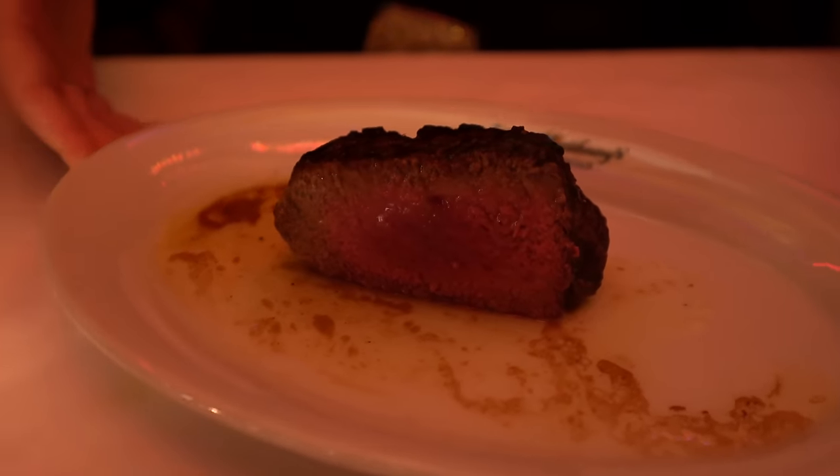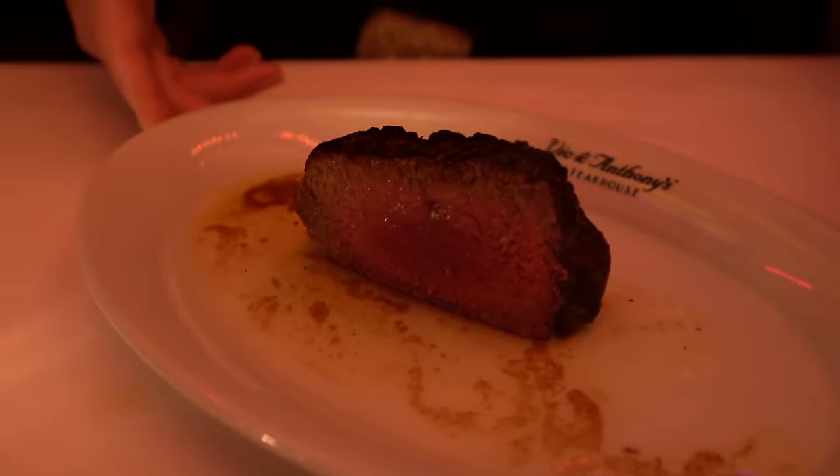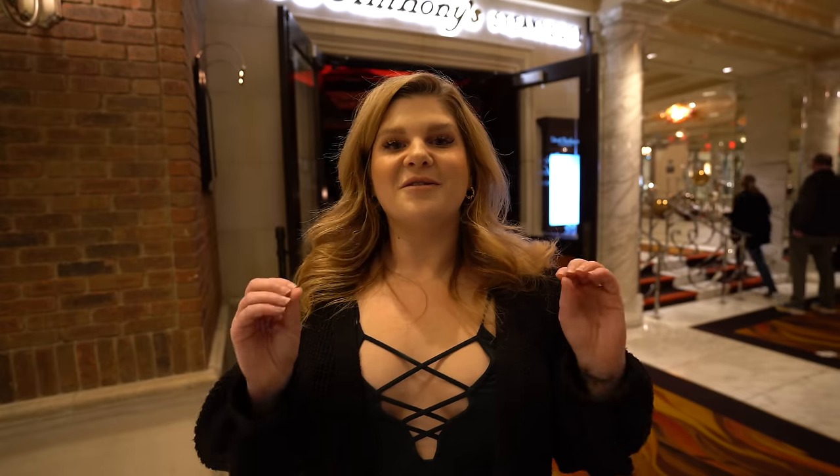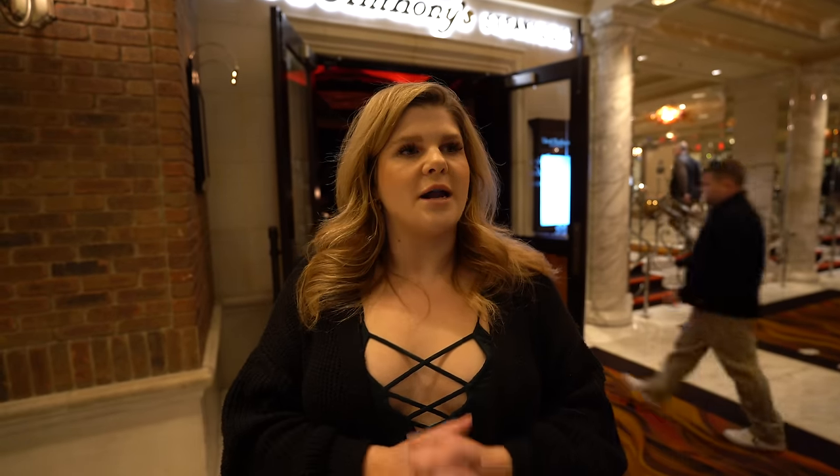It blew us away — honestly so good. For our steak we got a 12-ounce filet to split, perfectly prepared at medium with excellent char. We also got the au gratin potatoes as a side — their staple, really cheesy and delicious. This is exceeding my expectations. The food at Vic & Anthony's was wonderful. We split everything, I got a cocktail, and it came to $157 before tip — a pretty good price point.